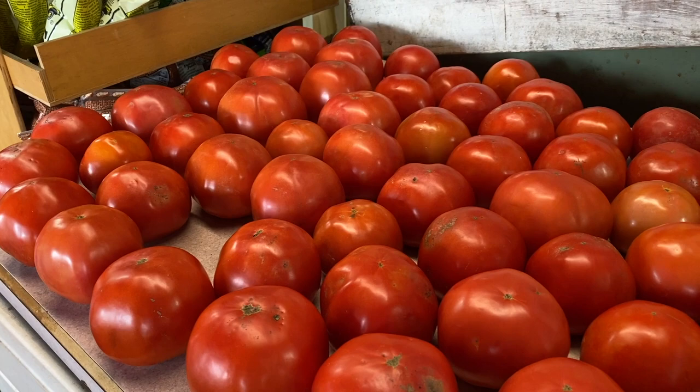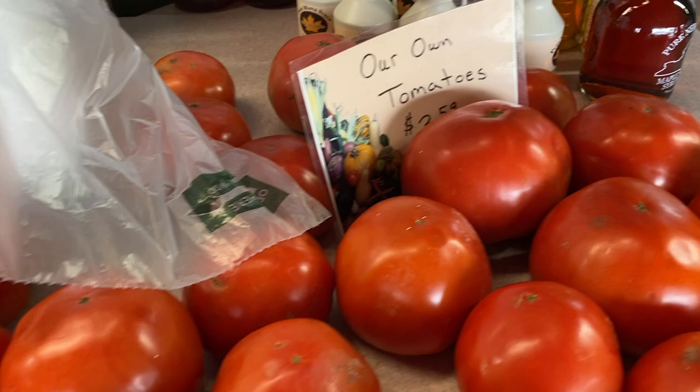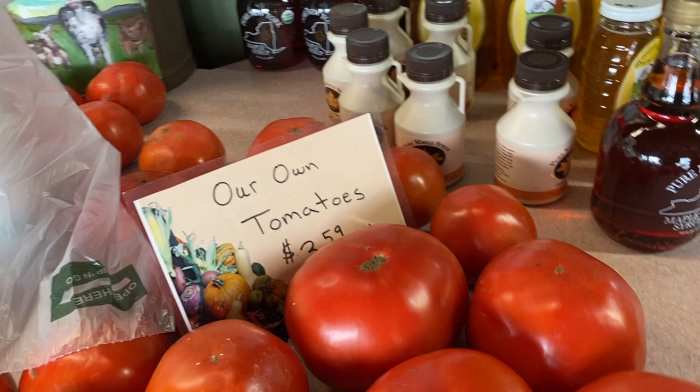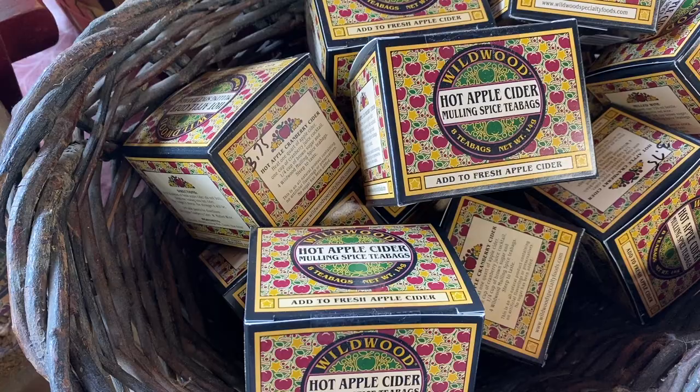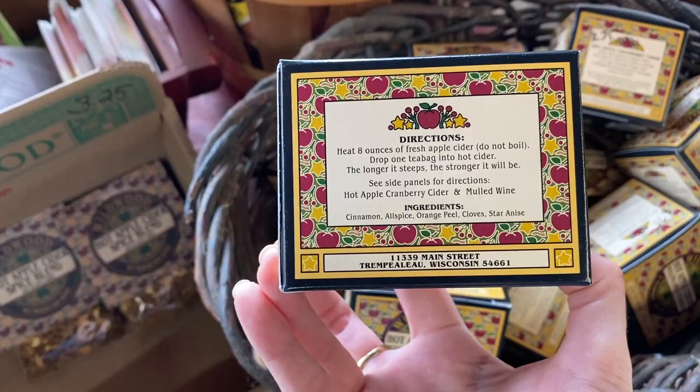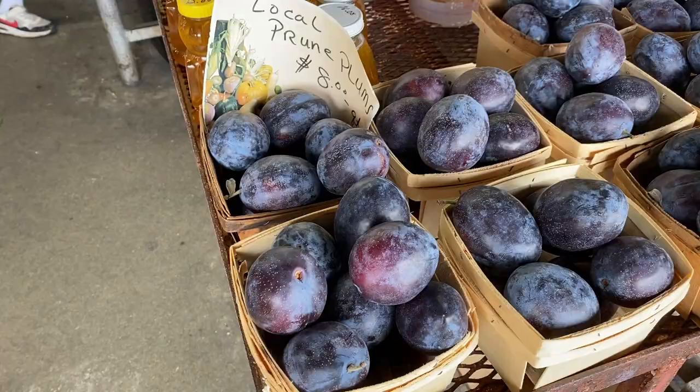Now look at these tomatoes — it's unbelievable, they are very fresh and their own farm-grown. Look at the size of this one, it's huge — looks like the size of a pumpkin! I also saw this and thought it was very interesting: hot apple cider spice mix, which is a blend of spices including cinnamon and orange peel. You warm up your cider and add these spices to it.